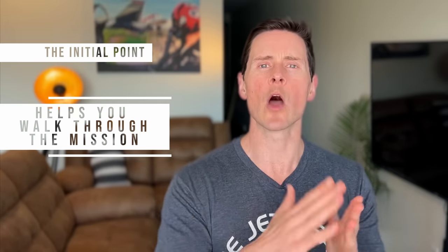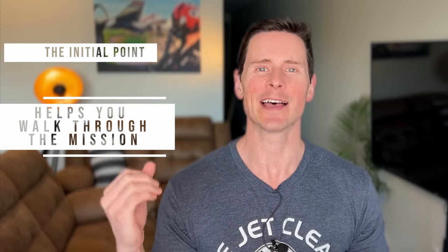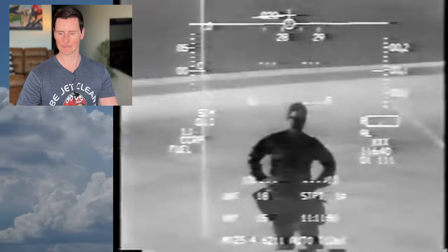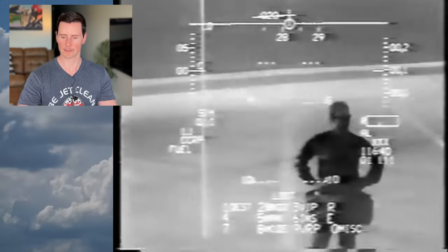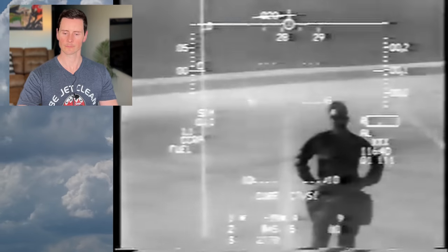The airfield is the IP, which is the initial point — the point just prior to the target. It helps you walk through the mission as you're putting this on the tape, since you're going to have to visually identify that airfield along with symbology you should see in your heads-up display. TOT is 1343, and they're using Mark 84s — 2,000-pound dumb bombs — at 45 high.